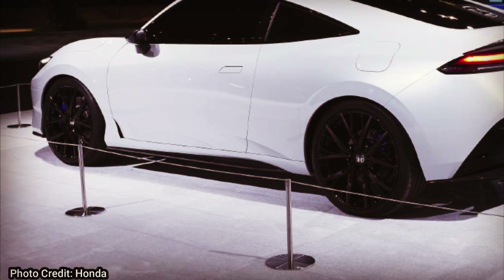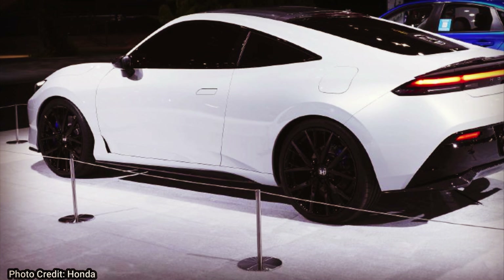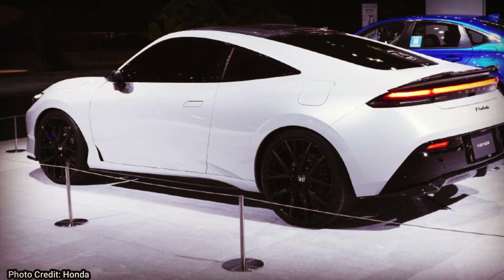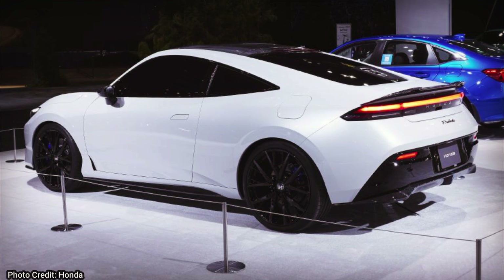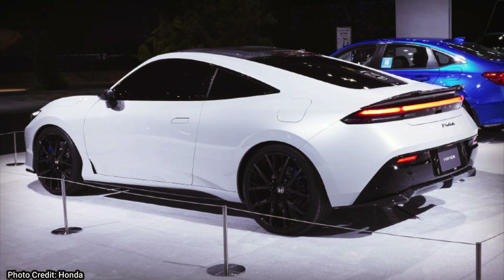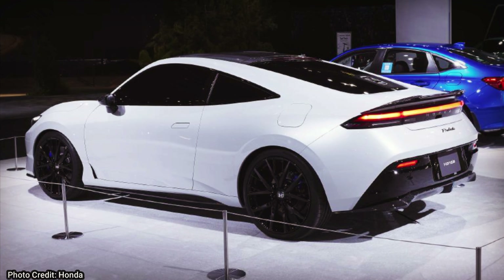Since this car is based off the platform of the new Civic, it should be a front-wheel drive vehicle. It is going to be a four-seater, two-door sports car, and we'll hopefully be able to see the release of this car by the end of this year or sometime next year. Honda did not confirm we would see this new Prelude in the US, but they did say it would fit our market perfectly, so there's a really good chance we could see it here.